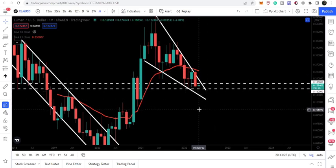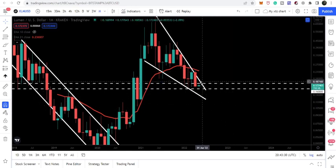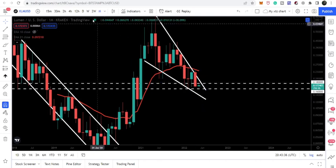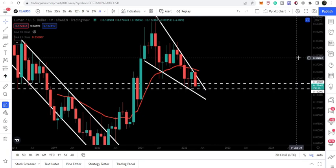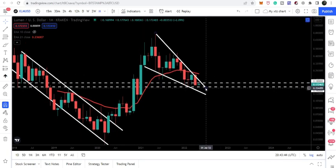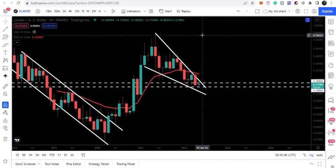You can see that the distance between the resistance trend line of the wedge and the current candlestick is very small. Therefore, during this pump from the support zone, it is possible that we may also break out the resistance of the falling wedge. The technical target for this falling wedge can be at the top of the wedge, which is approximately at 75 cents.